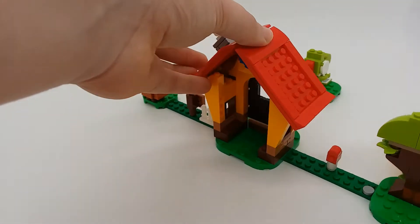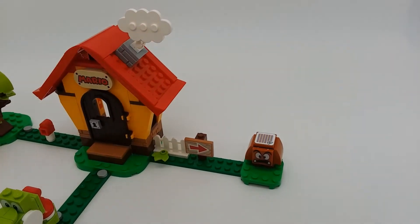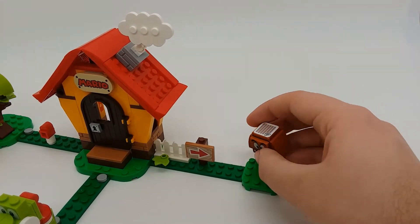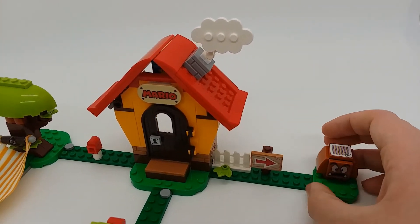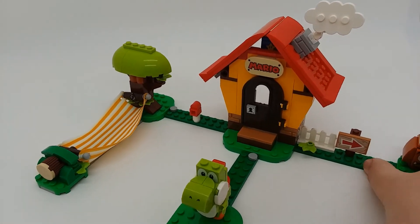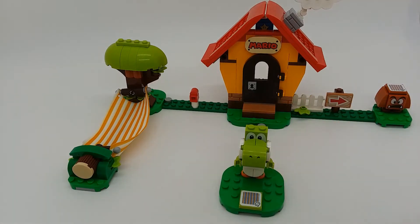Looking at the left of the set, it comes with a standard Goomba, a cool arrow sign, a little bit of a fence, and a plant. Another main feature of the set is Yoshi.